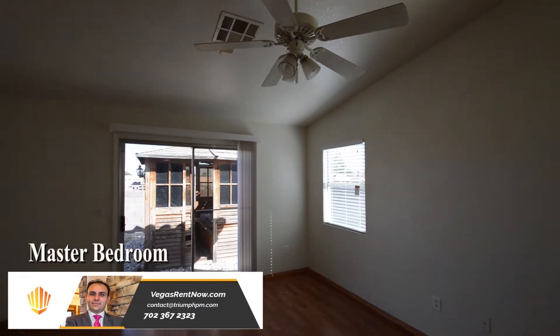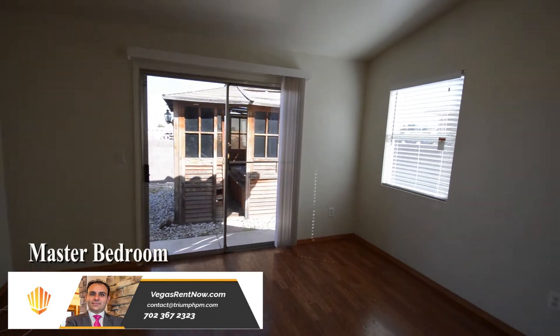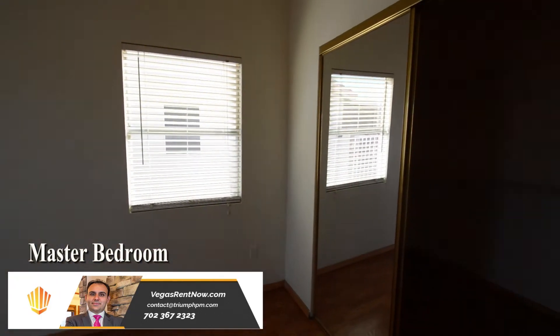The master bedroom has a vaulted ceiling, fan with light, patio door, and a walk-in closet with mirrored closet doors.